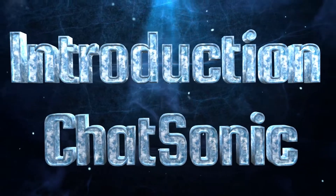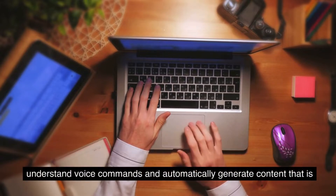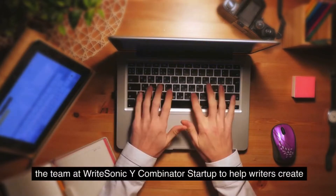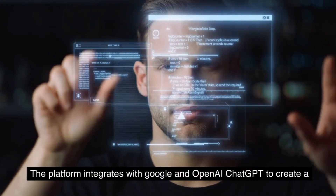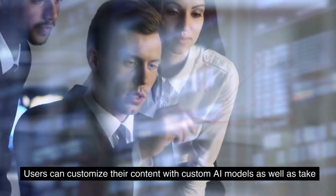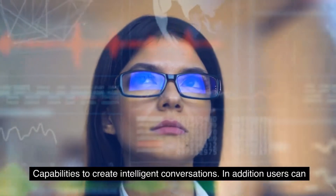Introduction to RightSonic Chatsonic. RightSonic Chatsonic is an AI copywriting tool that uses advanced natural language processing (NLP) to understand voice commands and automatically generate content that is accurate, relevant, and engaging. Developed by the team at RightSonic, the platform integrates with Google and OpenAI ChatGPT to create a powerful AI content writing experience. Users can customize their content with custom AI models, take advantage of natural language understanding (NLU) capabilities, and access advanced features such as auto-suggested answers and automated responses.